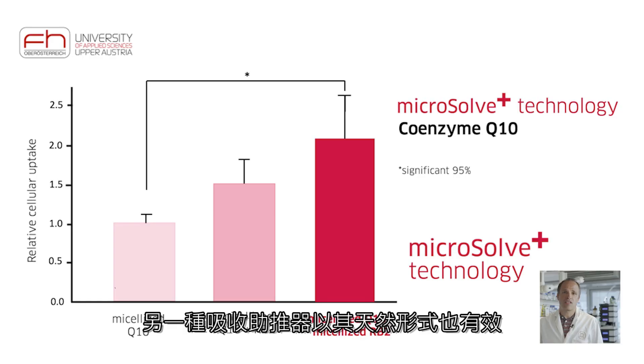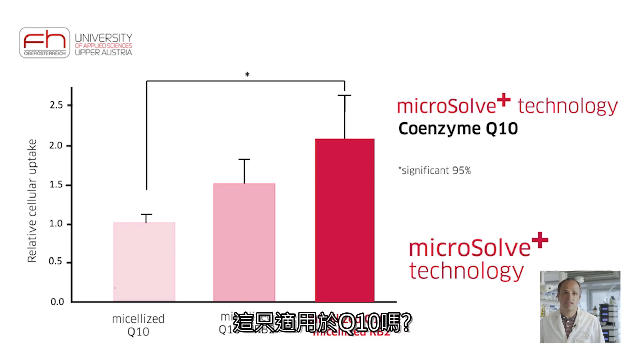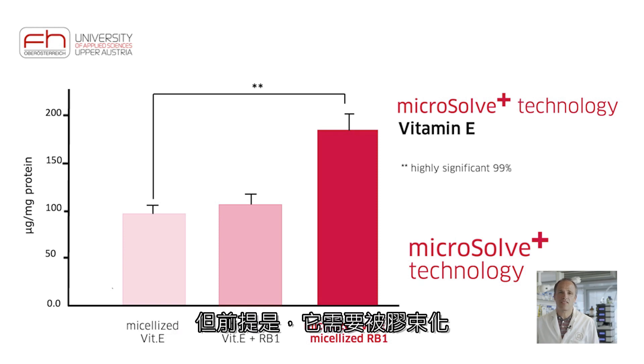Another resorption booster is effective also in its natural form. However, micellation again further improves Q10 resorption. As you can see in the graph, the resorption booster mentioned before also increases the resorption of vitamin E, but only if it is micellized.